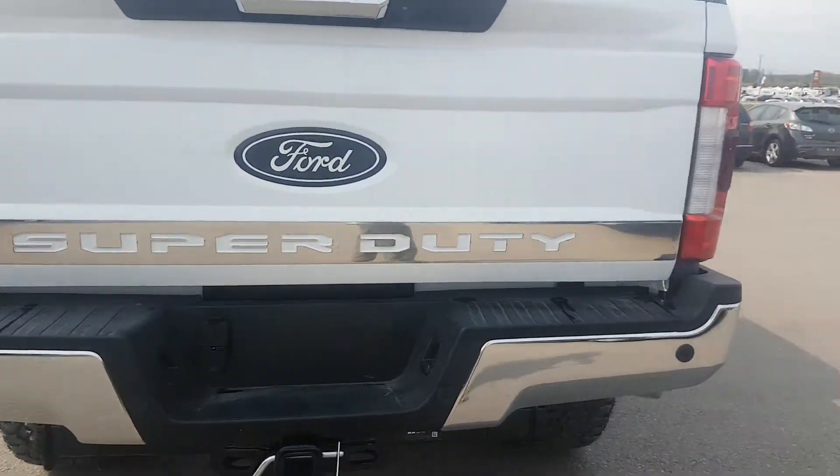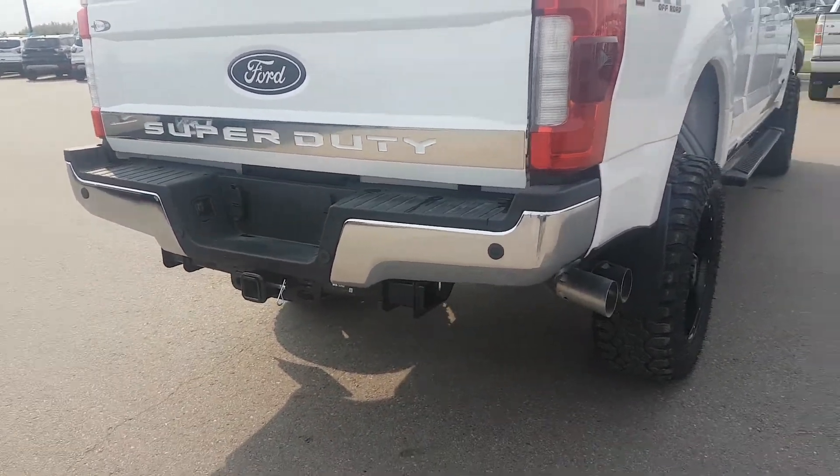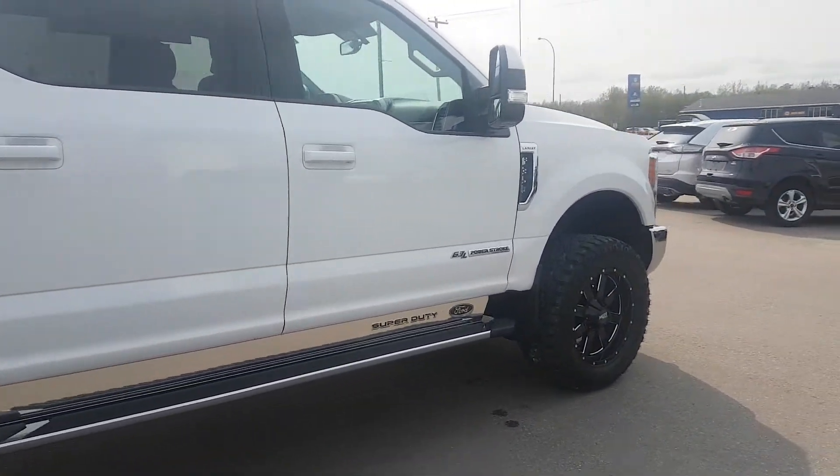We got this fancy Super Duty sill plate cover on the back tailgate. Backup sensors. This truck does have a level on it as well. It's Oxford White in color.